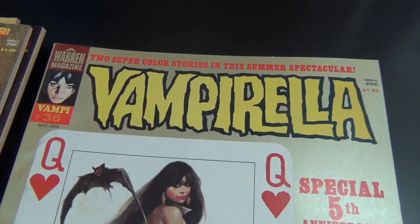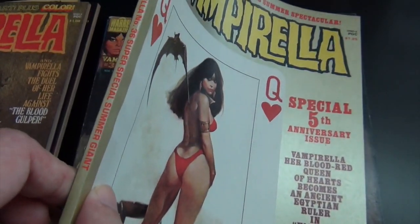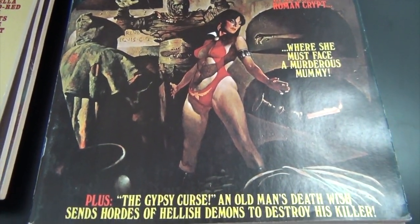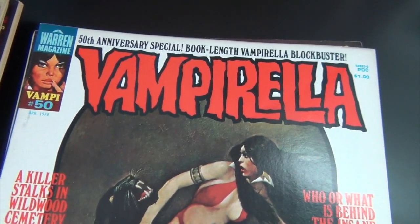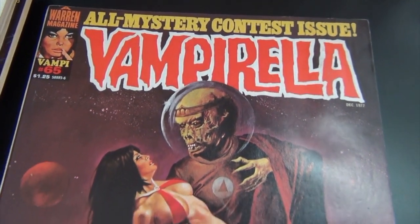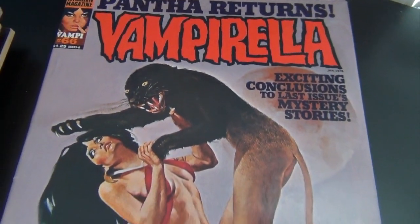Look at this one — issue 36, beautiful, it's a square-bound issue. Issue 38. Check that out, wow — issue 50. Issue 65. And one more — oh yeah, issue 66. Look at this beauty, check out that crazy cover.